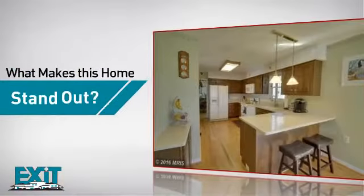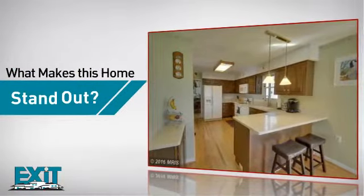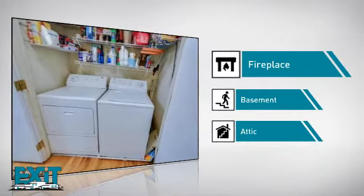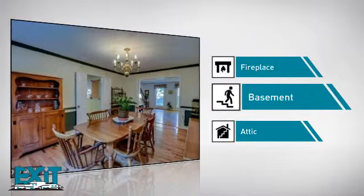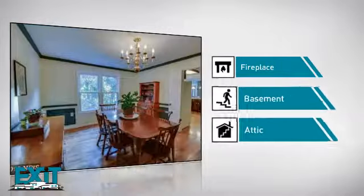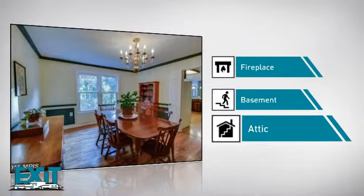But here's what sets this home apart from the rest. Like a fireplace, for a special way to cozy up or add some ambiance. A basement, so you've always got extra storage space or a space to customize to your needs. And an attic, because you can always use some extra storage space.